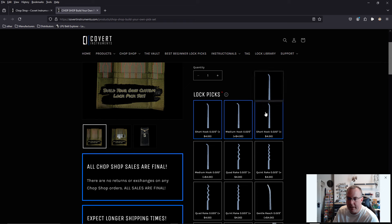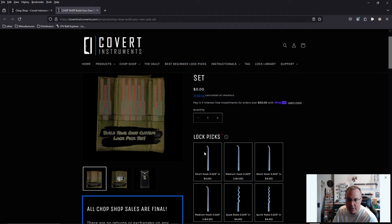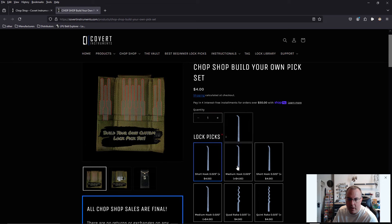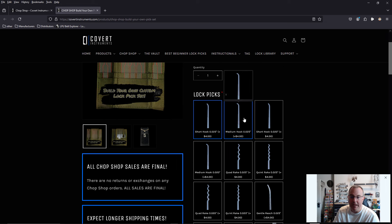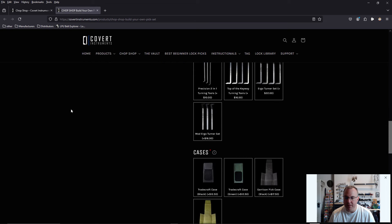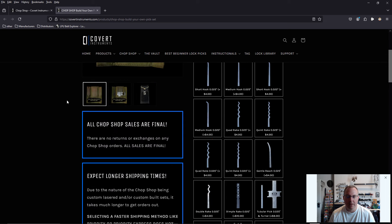If you realize you don't want something, just click on it again and it'll de-highlight. That's how you add and subtract things. If I click on one thing, it already says $4. Click on another and it calculates to $8. This is fantastic — this is something I've never seen before on any other website. Typically you have to go to individual picks and assemble your own cart. Now it does everything for you. I really love this.